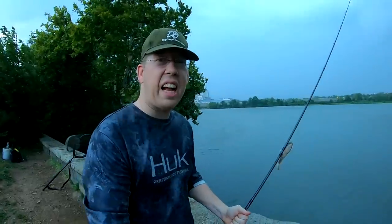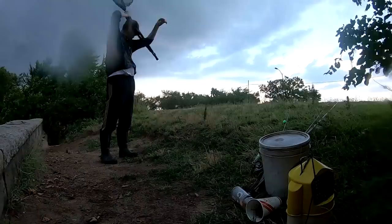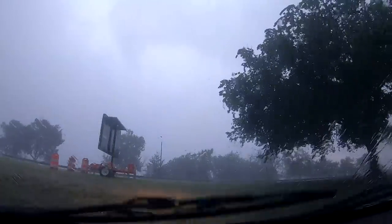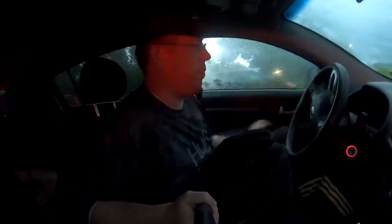It's getting a little crazy here — we're gonna let this storm pass, hopefully we can go fishing. All right, the wind's gone and the rain's calmed down. Let's go get some fish!